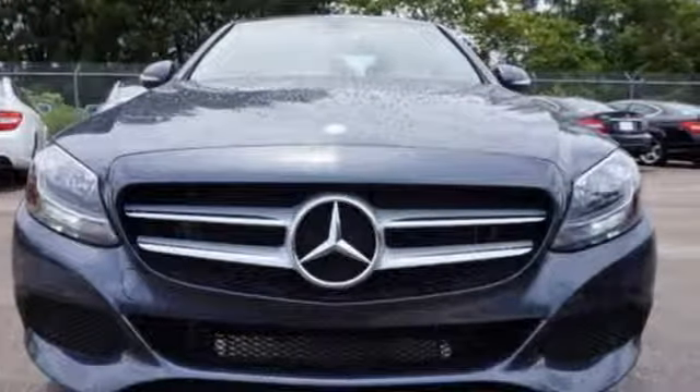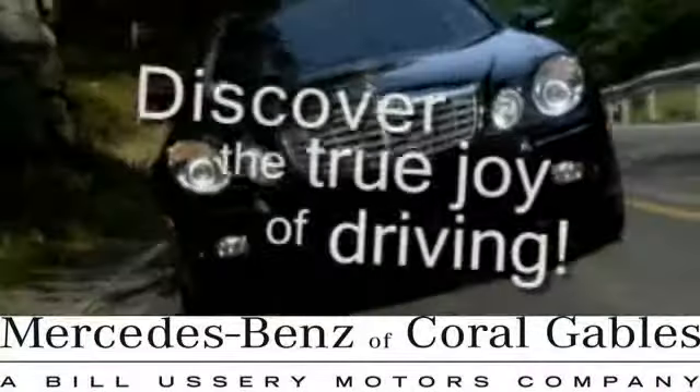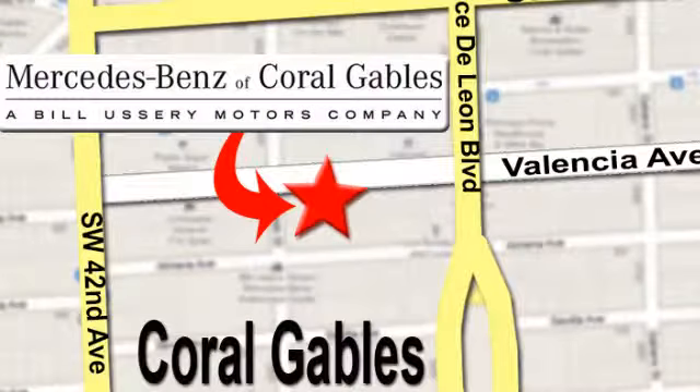Come take it for a test drive soon. At Mercedes-Benz of Coral Gables, our goal is to help you discover the true joy of driving. We're conveniently located just west of I-95 at 300 Almeria Avenue.